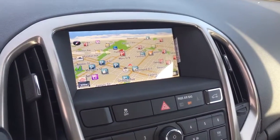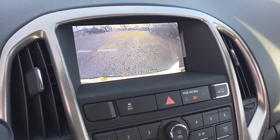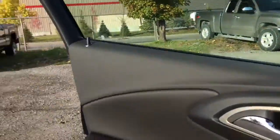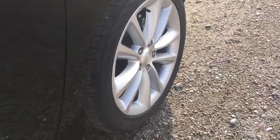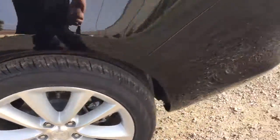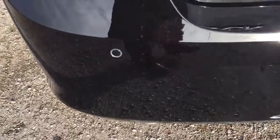And there again is our navigation screen. I'm going to put this in reverse, and you'll see our full-color rear backup camera as well — so you've got all the safety that you need in this one. Working our way to the back, you'll see our 18-inch alloy wheels with a sterling silver finish, and Continental all-season tires as well.